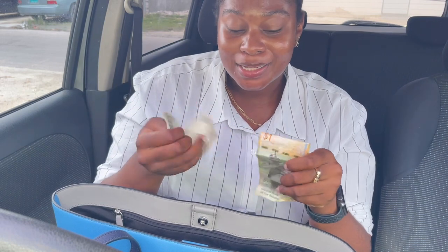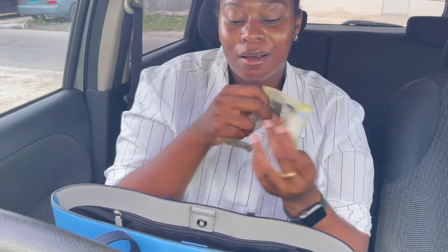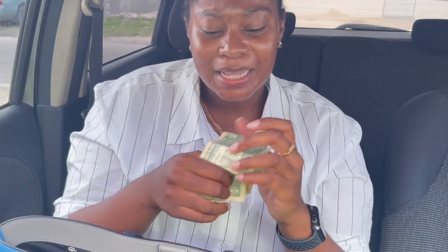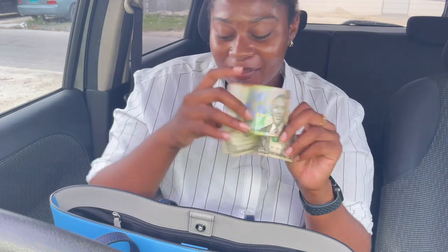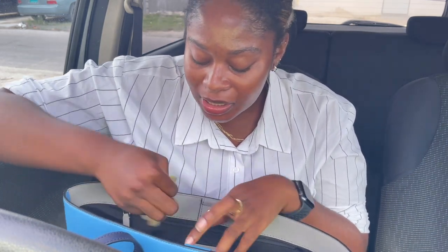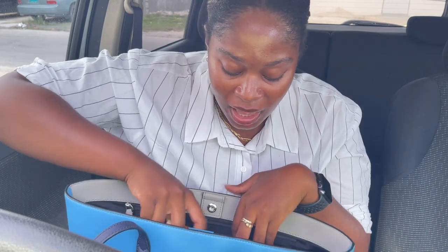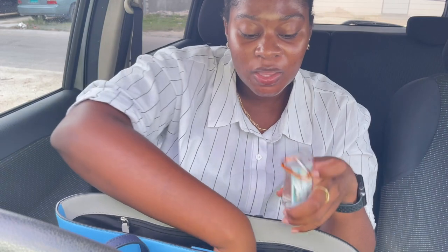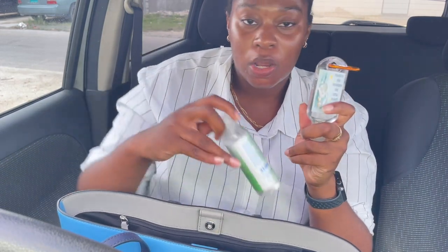Next I have two dollars — a Bahamian dollar and a US dollar. I'm a baller with some dollars! I have money just in case — you never know, sometimes people are selling stuff on the side of the road like peanuts. I like to stay ready.